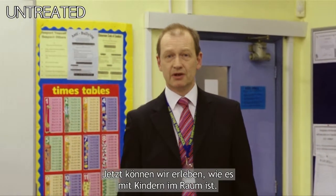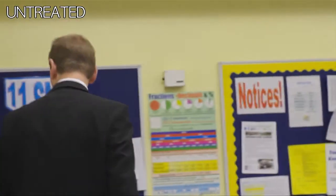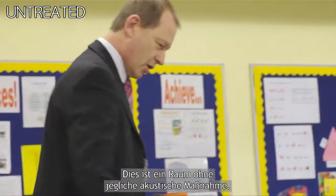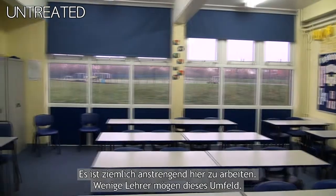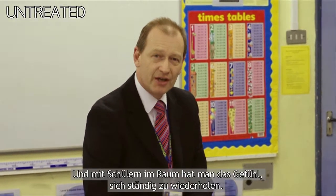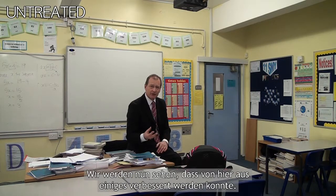So now we need to see what it's like with some children in here. This is the classroom without any acoustic treatment. It's quite hard to work in here. Not many teachers enjoy the experience, and you do find with the pupils you're repeating yourself quite a lot. You're having to use quite a stern voice to attract their attention in the first place. But it's a room with no treatment, and hopefully we're going to see that we improve things from this point on.